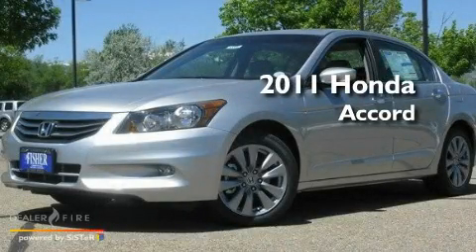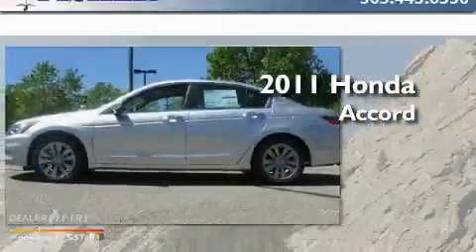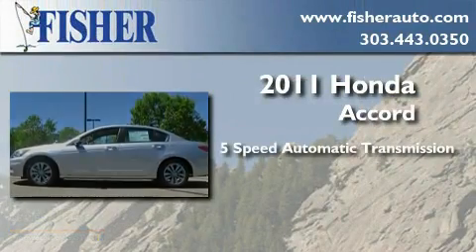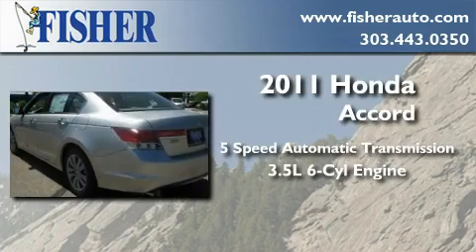This is a brand new 2011 Honda Accord. This four-door sedan has a five-speed automatic transmission and a 3.5-liter V6.